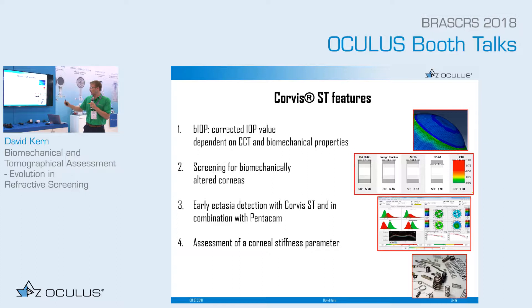What is the Corvis good for? There are four things the Corvis can be used for. First, there is the BIOP — a new biomechanical index which is a corrected intraocular pressure dependent on cornea thickness and, uniquely, on the biomechanical properties. Second is the screening for biomechanically altered corneas. Third is early ectasia detection with the Corvis ST in combination with the Pentacam. And fourth is the assessment of corneal stiffness.